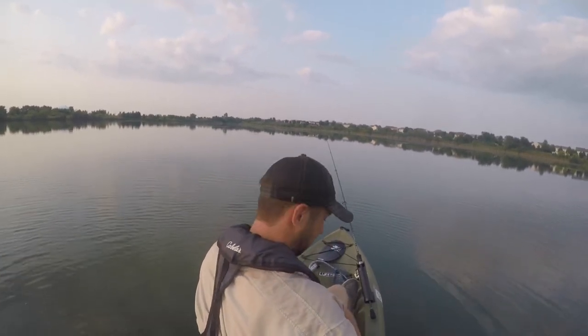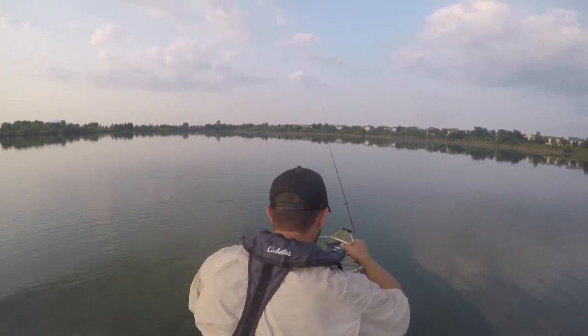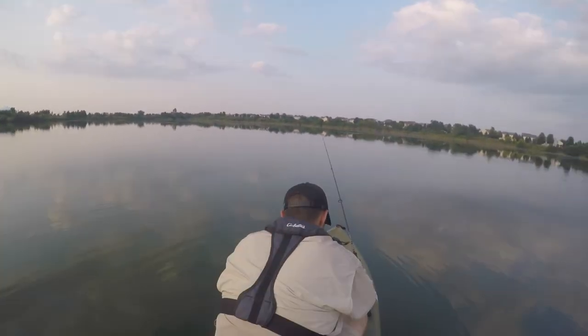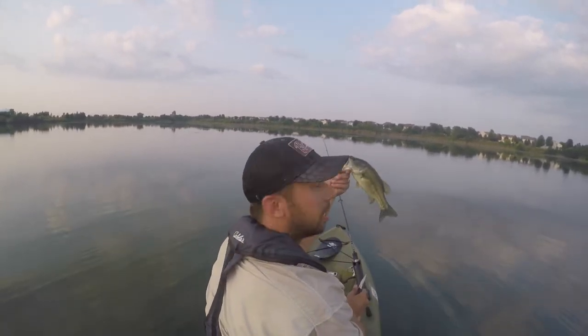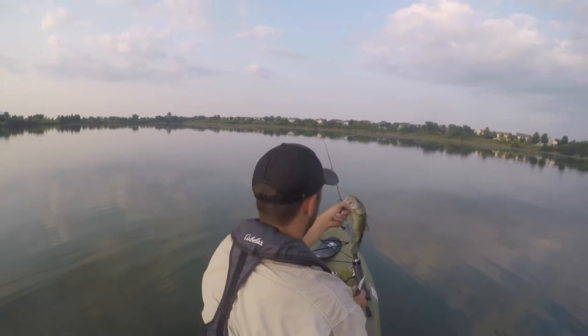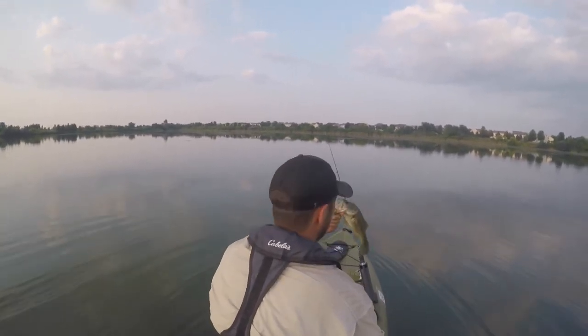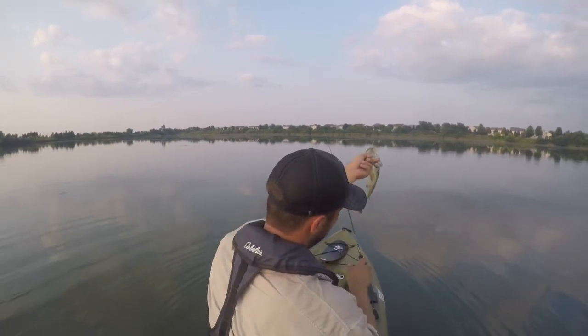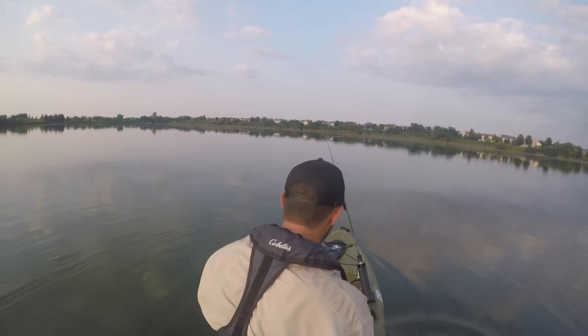First one, guys — only took us about 30 minutes. Okay, first one, not bad! There we go — look how chunky he is! Illinois bass, see you buddy. Let's get a few more.